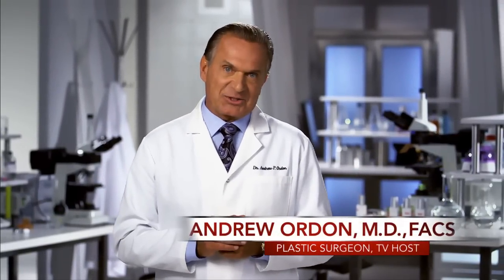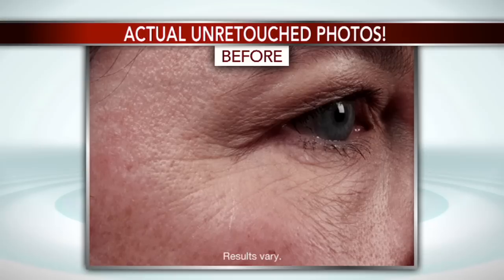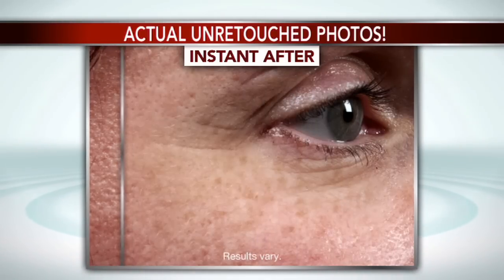But just like me, when you try it, you'll see the appearance of your fine lines and wrinkles disappear right before your eyes. My celebrity clients don't use Derm Exclusive because I'm a Beverly Hills plastic surgeon. They use Derm Exclusive because it works, and the technology is clinically proven to give you skin smoothing, youth-restoring results, similar to the results you'd see if you came into my office for professional procedures.